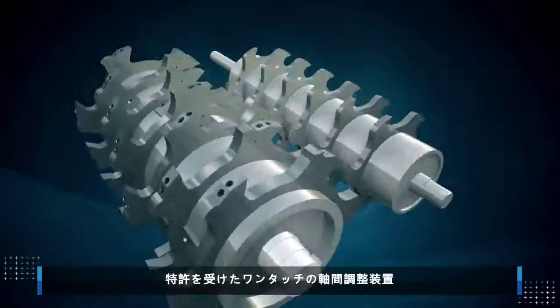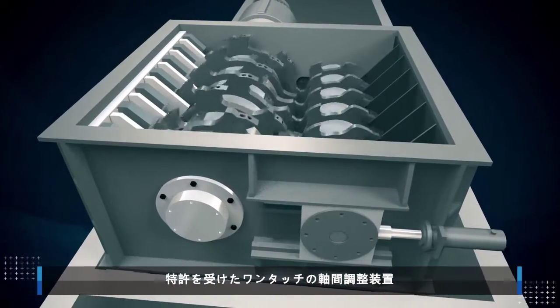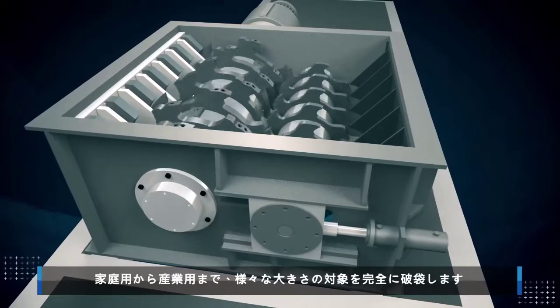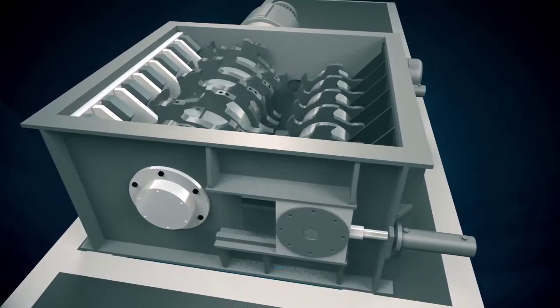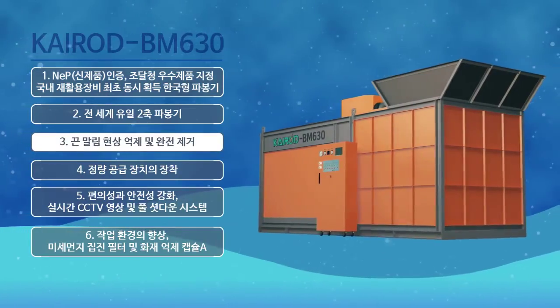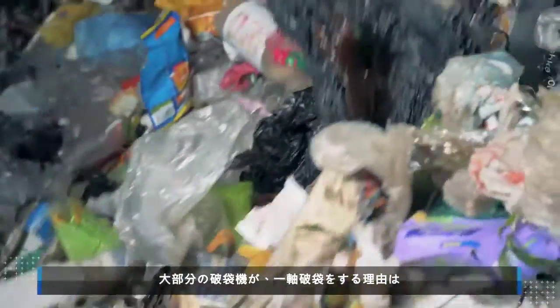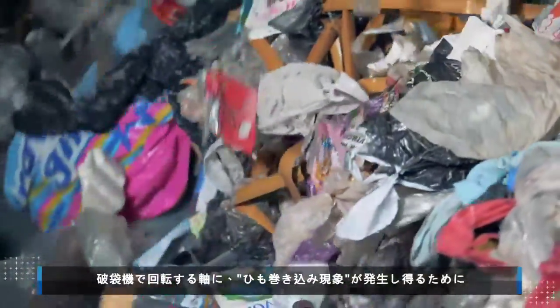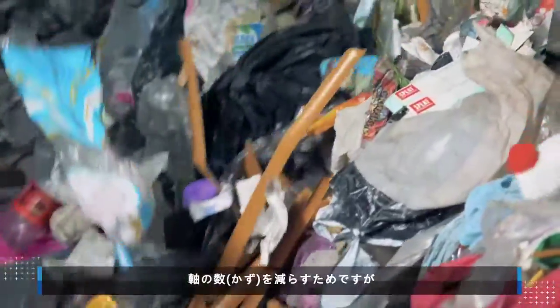The patented one-touch axis adjustment mechanism makes it capable of achieving complete bag opening of various recyclables, ranging from domestic to industrial. Most bag openers use just one axis to prevent thread rolling, a phenomenon which is generally more common on two-axis bag opening machines.